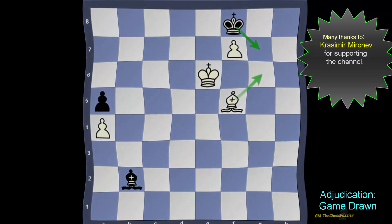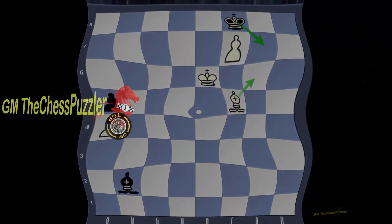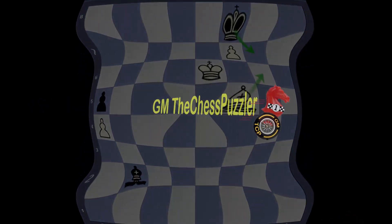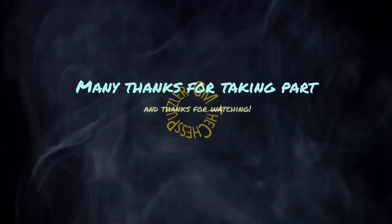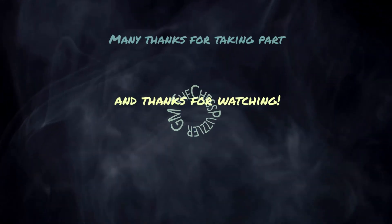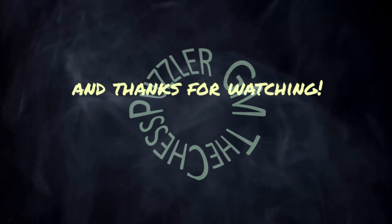I shall be returning to cover some other very interesting games. So until next time, this was your Chess Puzzler. We'll see you next time.